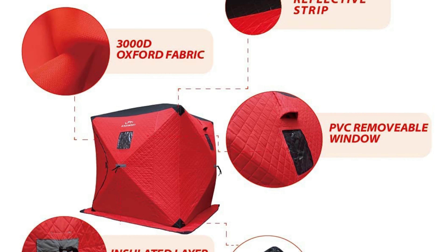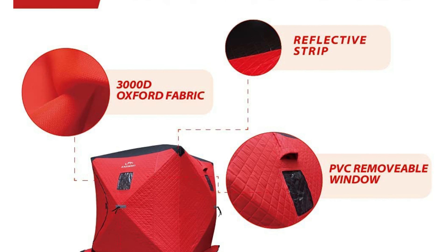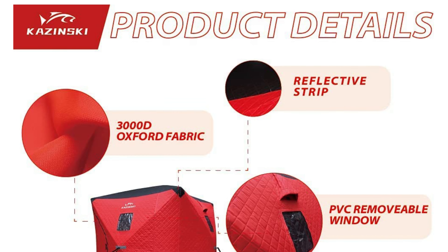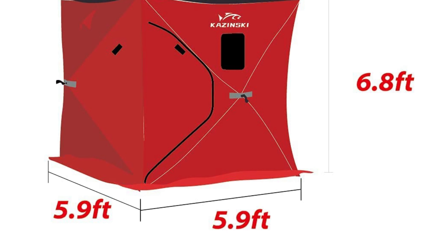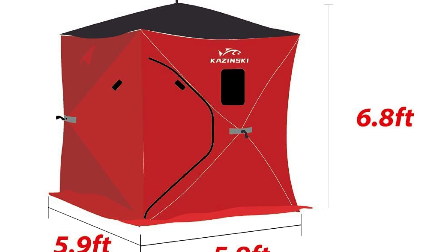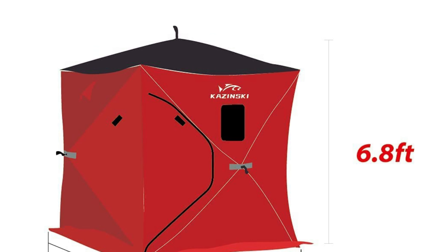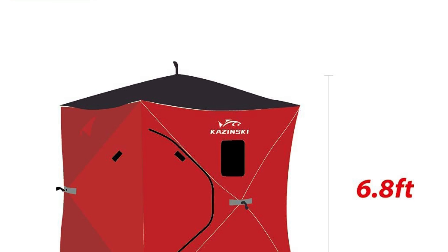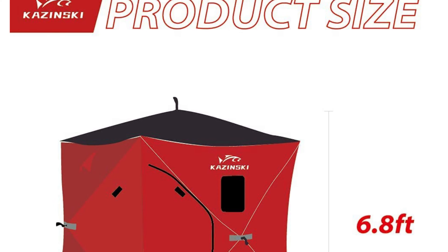Push-pull construction design makes it easy and quick to set up and take down. Fully set up size is 5.9 feet long, 5.9 feet wide, and 6.8 feet height, which can perfectly fit 3 persons for ice fishing. 300D high-density water and wind-resistance Oxford fabric performs excellent on windbreaks. Compared with non-insulated shelter, insulated layer design with double sewing skirt can enhance 40% heat retention, also guarding against chilly weather.